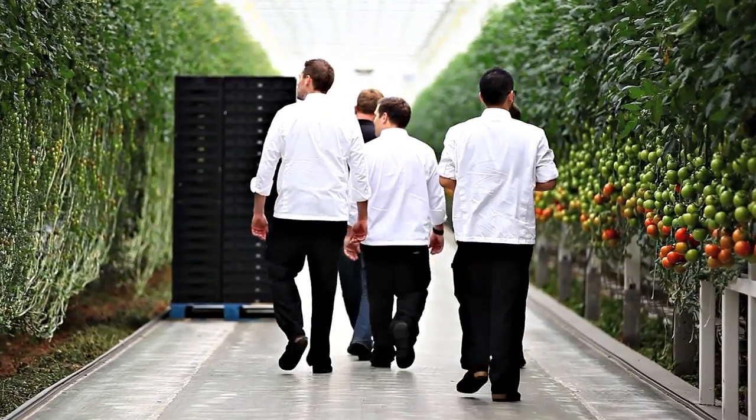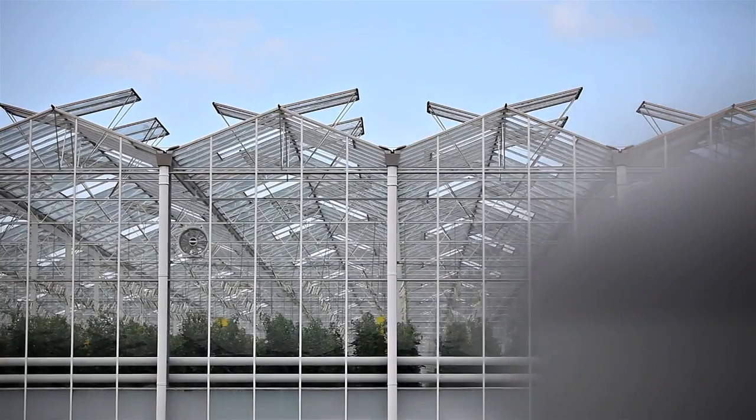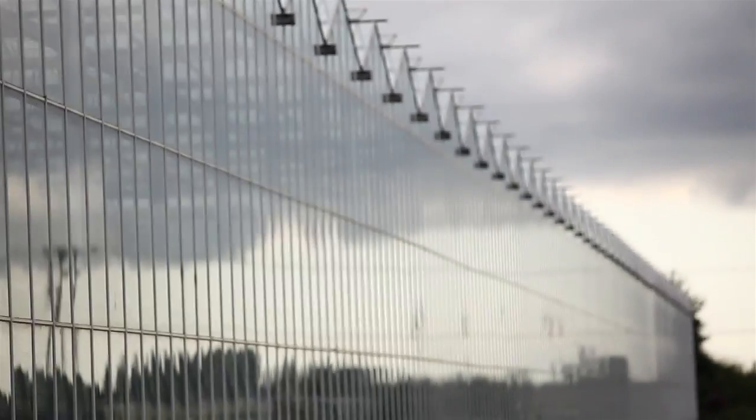We're going to put in, especially for you guys, one row — it's about 300 plants with a new cherry variety. They're 65 acres, it's a million square feet of greenhouse, and they put out 60 million tomatoes in that one greenhouse alone.